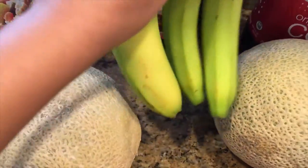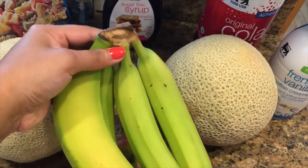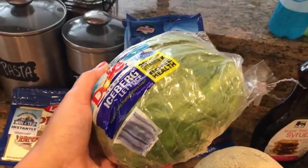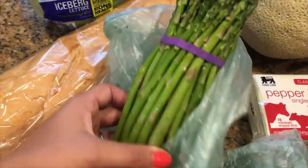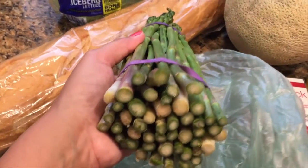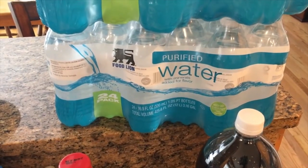The bananas were on sale for $0.57 a pound, so these were $0.85. The iceberg lettuce was $0.99. The asparagus was $2.99 a pound, so this bundle came up to $2.87. Also picked up two of the 24-pack waters — they were on sale two for five.